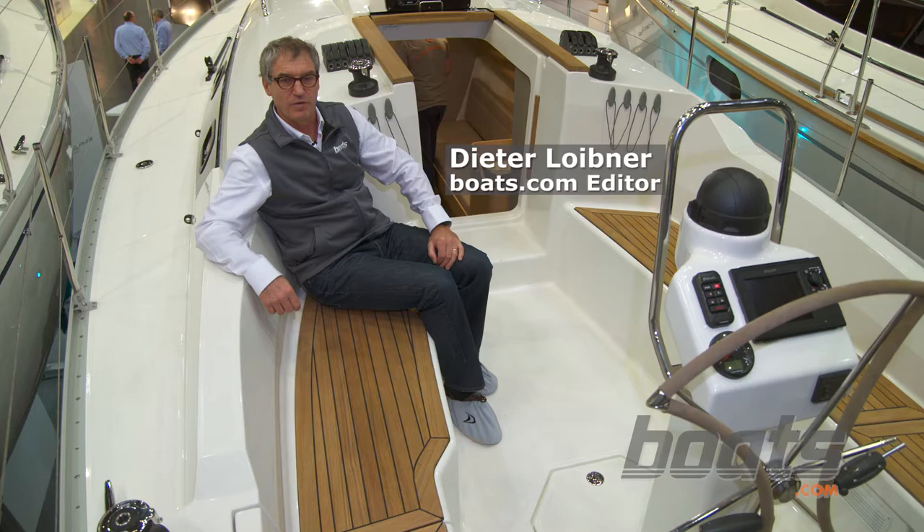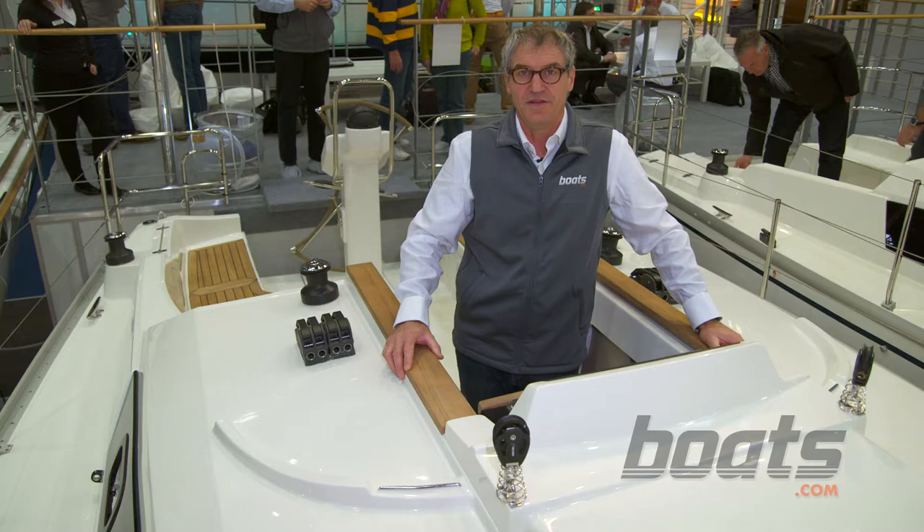Here at the Düsseldorf Boat Show we are on the new Delphia 34. The Delphia 34 is intended as a simple but well-sailing family cruiser.